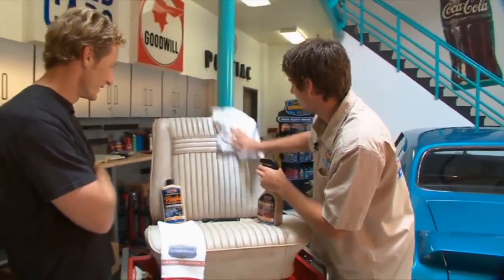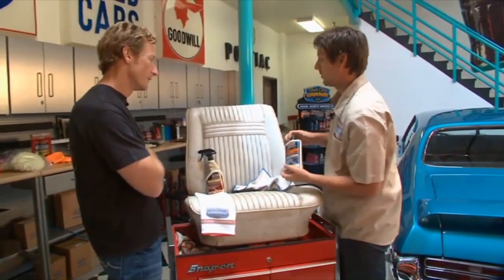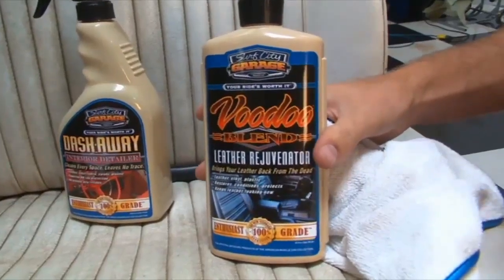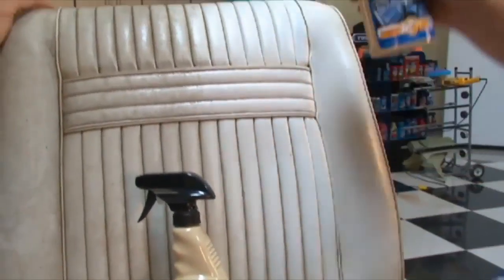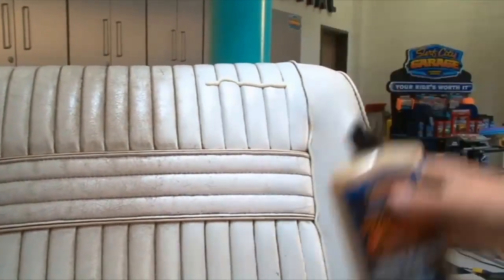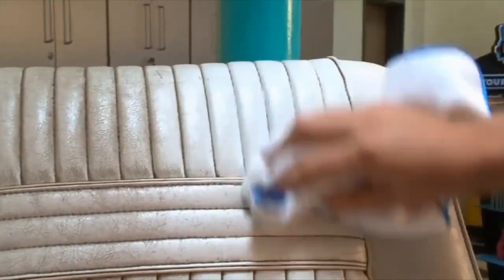So what you're doing first is prepping it with this cleaner, and then you want to go over it with Voodoo Blend. Voodoo Blend is our leather rejuvenator, so it's going to bring back that rich Corinthian leather. It puts the natural oils back into the seat — beeswax and lanolin. The great thing is it's not going to leave it greasy or glossy, just like Dash Away.